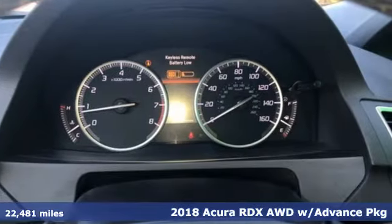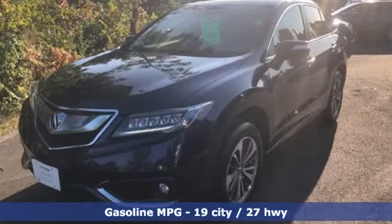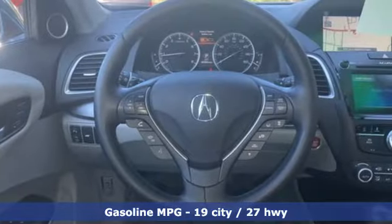It boasts an impressive list of features like these: V6 engine, 4-wheel drive, integrated navigation system, memory exterior door mirror settings, dual zone climate control.